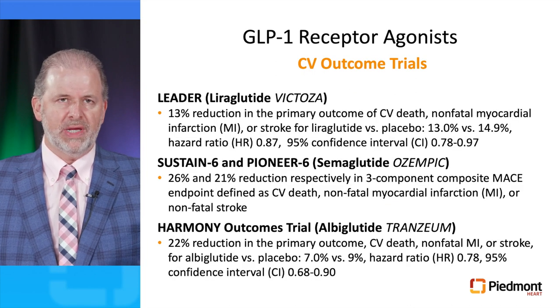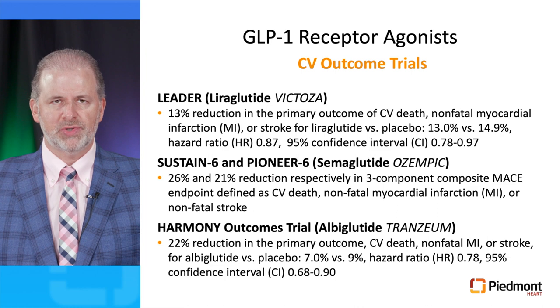There are three large randomized clinical trials demonstrating cardiovascular benefit of GLP-1 receptor agonists. The LEADER trial with Liraglutide showed a 13% reduction in the primary outcome of cardiovascular death, non-fatal MI, or stroke. The SUSTAIN-6 and Pioneer-6 trials with Semaglutide demonstrated 26% and 21% reductions respectively in the three-component MACE endpoint. The HARMONY trial with Albiglutide demonstrated a 22% reduction in cardiovascular death, non-fatal MI, or stroke.